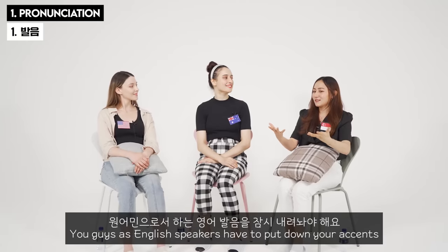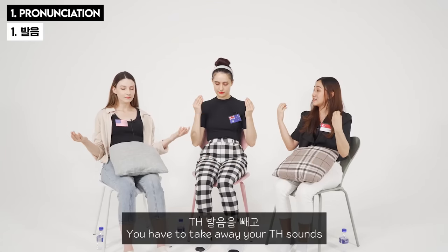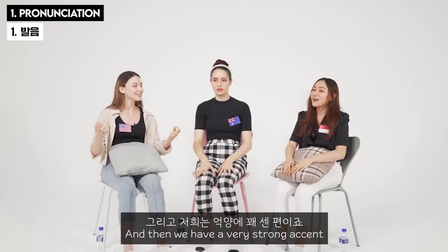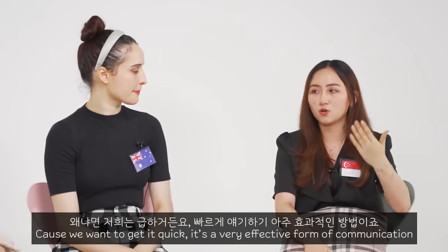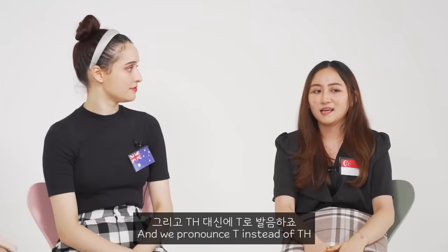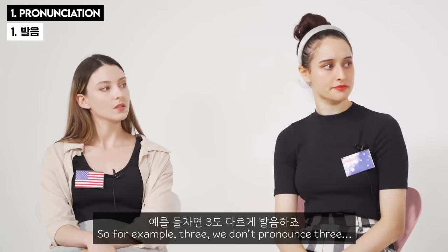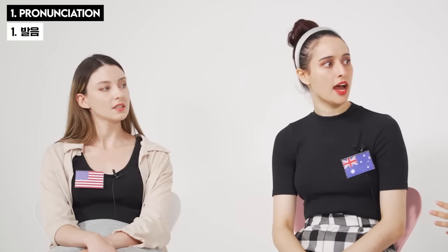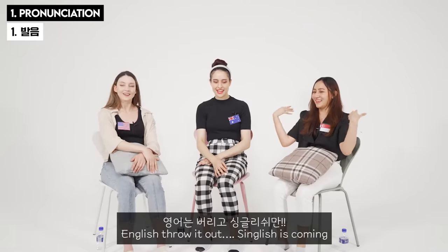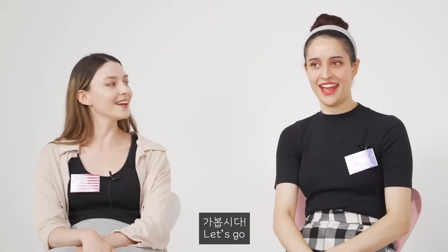For you guys who are English speakers, you would have to put down your native accent. You have to take away your TH sounds — we don't use TH. We have a very strong accent because we want to get it out quick. It's a very effective form of communication. We pronounce T instead of TH. So for example, 'three' — we don't say 'three,' we go 'tree.' One, two, tree. So you just throw out the TH. Forget that English — Singlish coming!